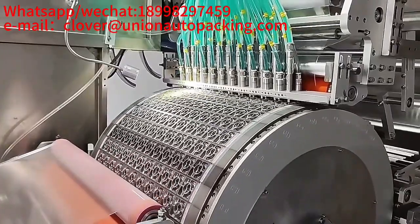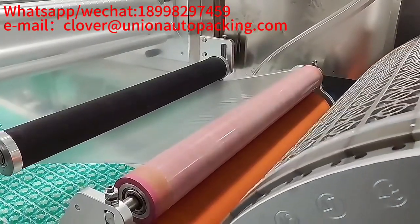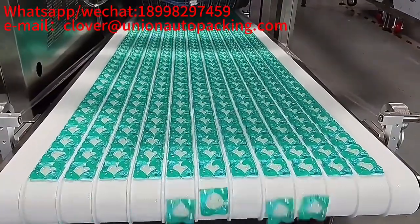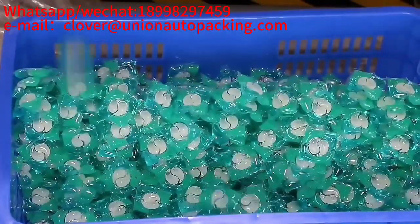So far, we have applied nearly 120 designs and technology patents. Our machines account for about 70% of the domestic market supply share of laundry pods equipment, and our machines have been exported to more than 20 countries.